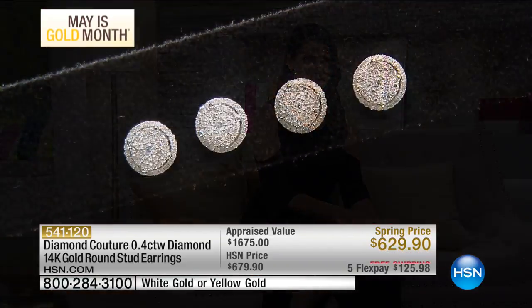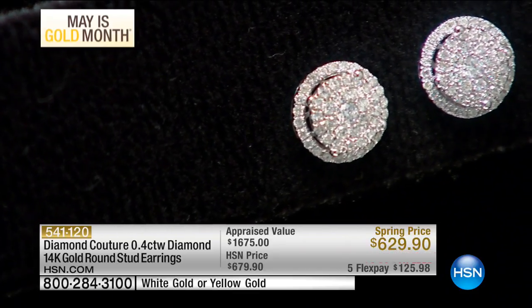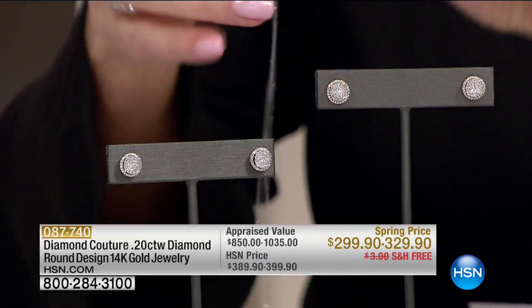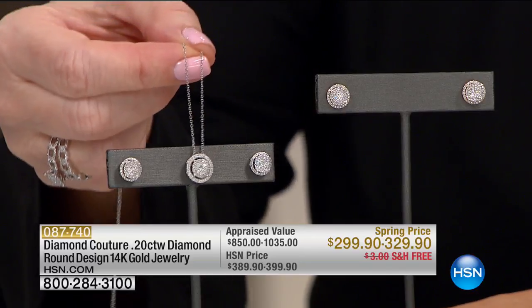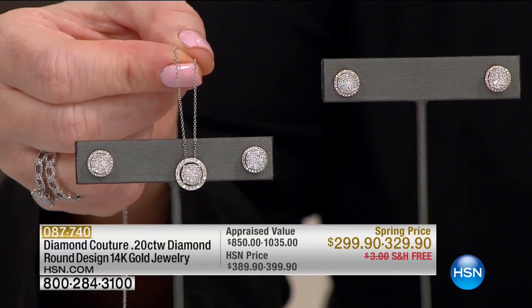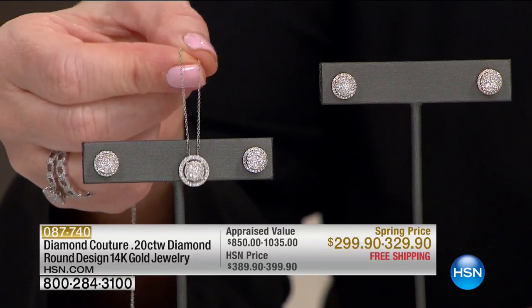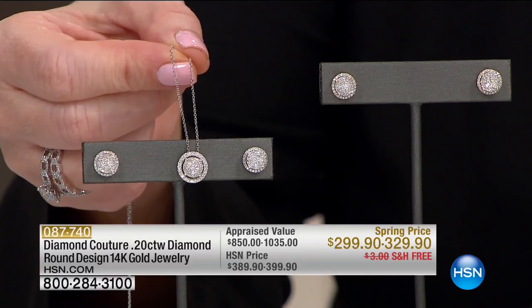I call it the lighting director — you feel like someone is following you with light all the time. We have 30 in yellow and a few more in white. This piece — to be able to get it at $299... We're going to talk about this beautiful matching ring very quickly. It's all in 14-karat gold — your choice of yellow or white. We're doing this one for you at 20 points, and it was appraised at $1,035, doing it for $299. You can get that on FlexPay.